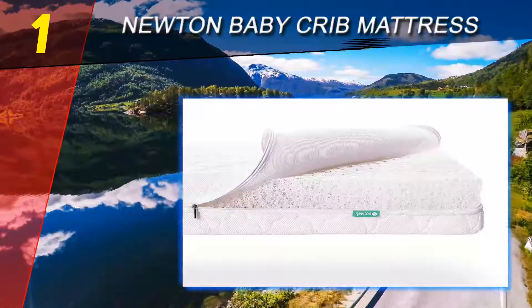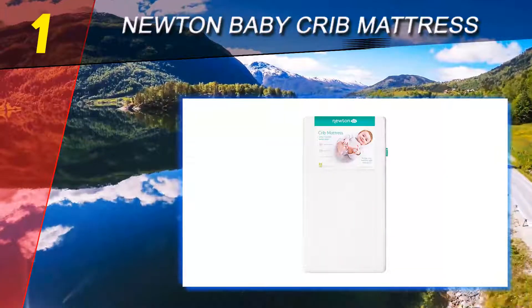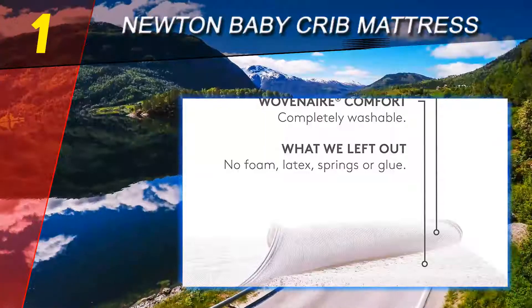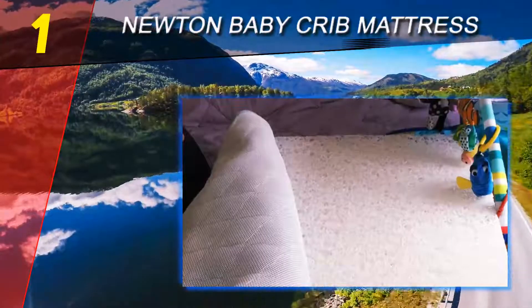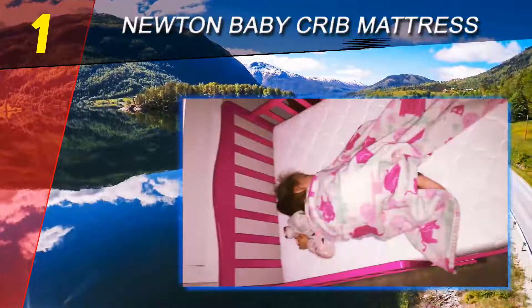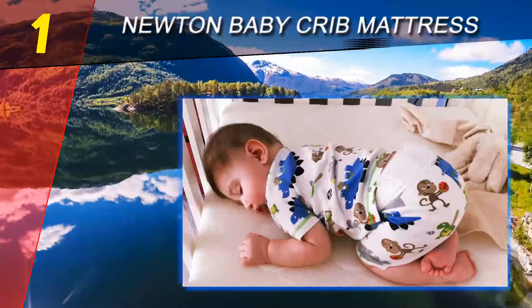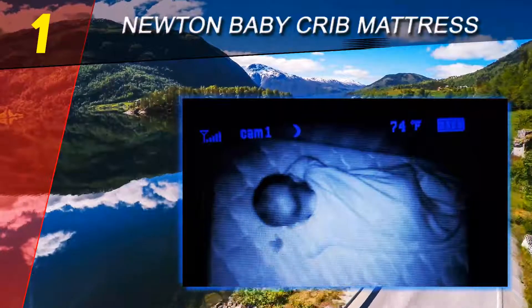The Newton crib mattress is Greenguard Gold certified and confirmed by a CPSC-licensed laboratory to decrease the risk of suffocation and CO2 re-breathing. Envision a crib mattress that your infant can breathe directly through whenever they roll over in the middle of the night. Tens of thousands of parents have found peace of mind with the Newton crib mattress, and because it's so breathable, it's also more comfortable.